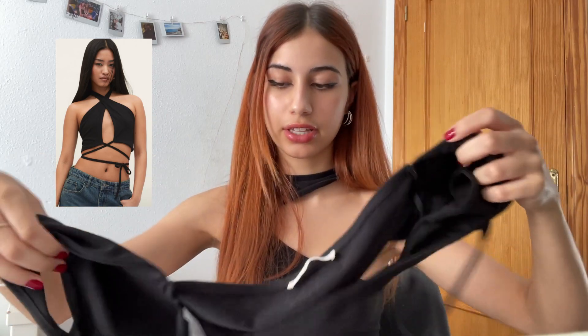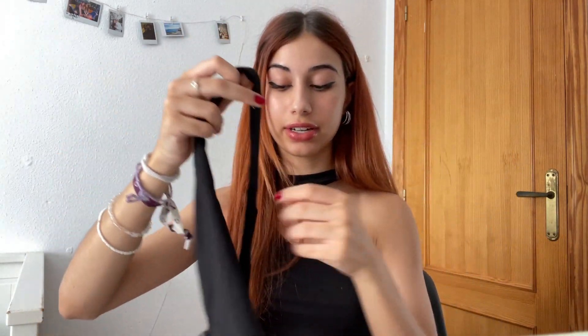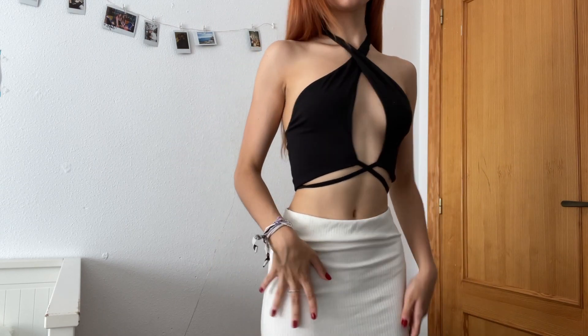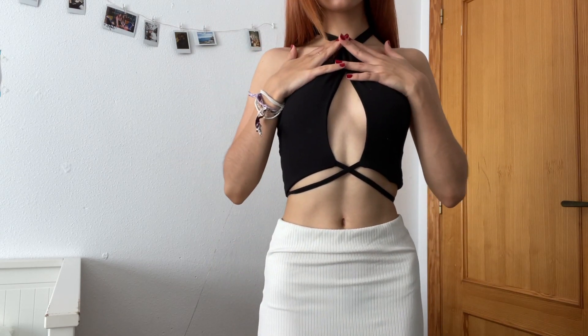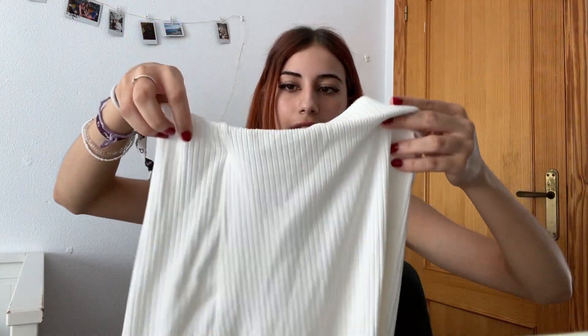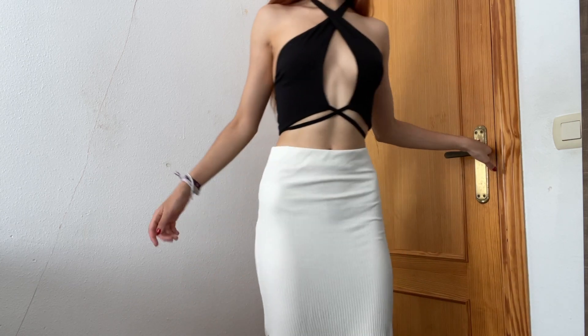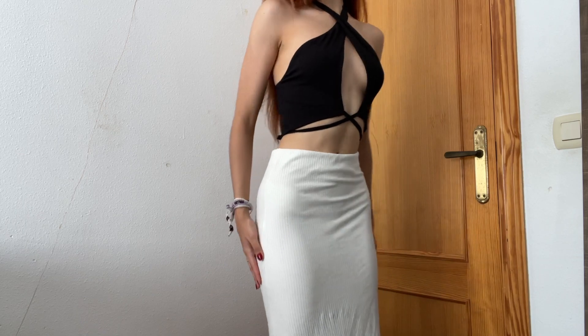First we have this black top. I know it doesn't look like a top — it looks nothing like the picture and it took me like 10 minutes to figure out how to wear it, but I swear it looks good. At least that's what I think — tell me guys what you think. I like to pair it with this white skirt. It's pretty long and even though I love the color and how it fits, I don't think it's the best for summer because it is a bit too warm and a bit too thick.